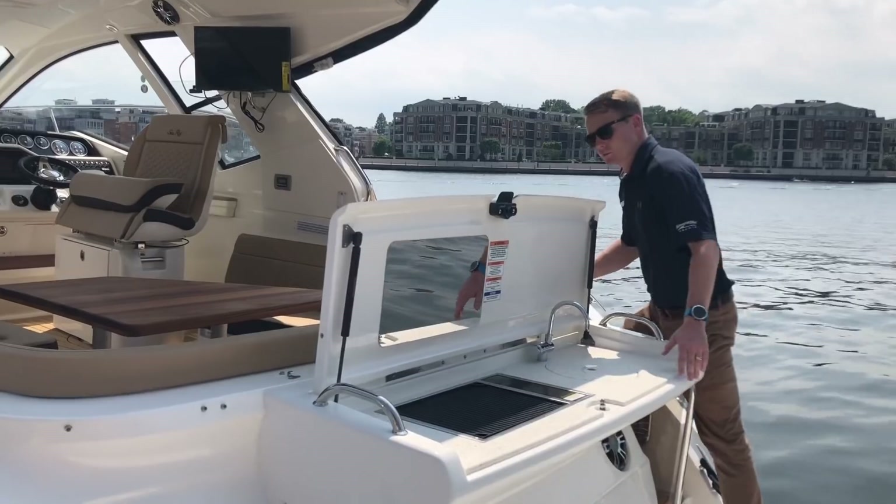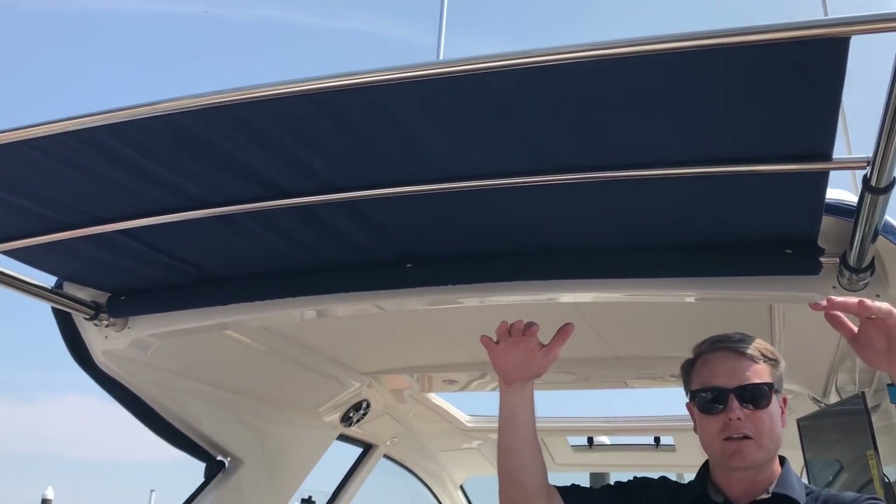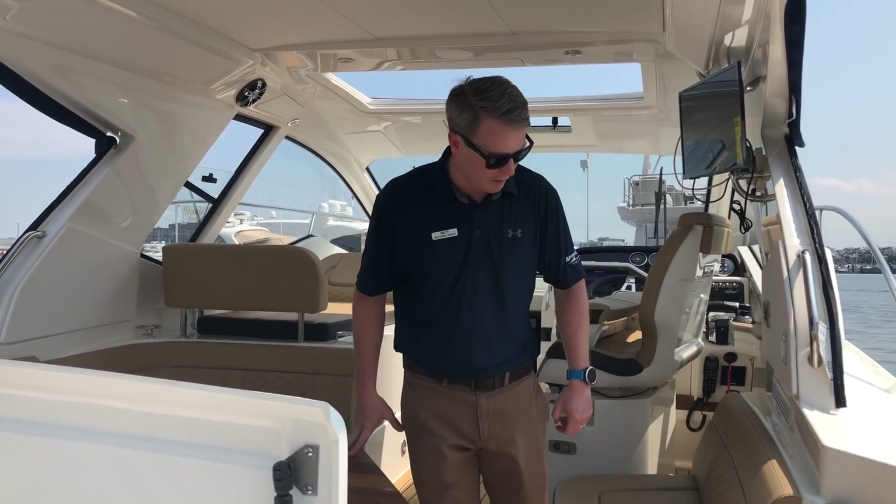Nice walkthrough transom — real easy to step through here. Wide, simple, easy access. Retractable sun shade, so if you want that little extra shade when you're sitting in the cockpit, it rolls on out and gives you the space that you're really looking for.